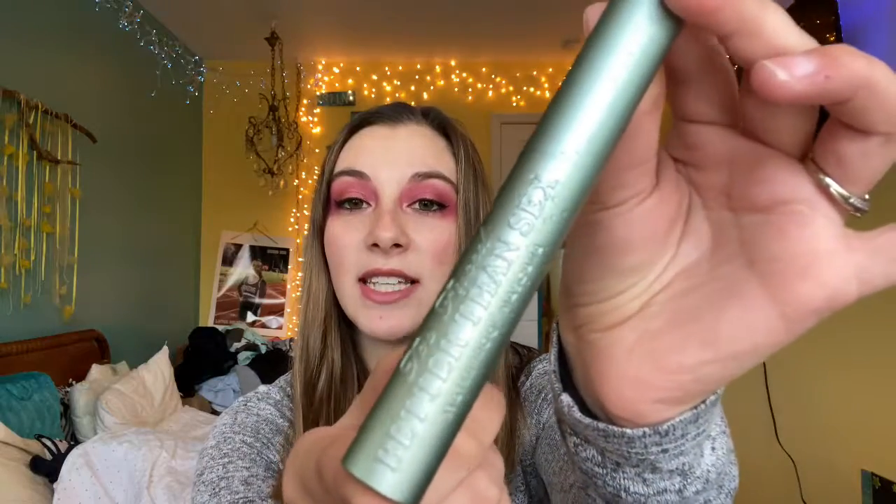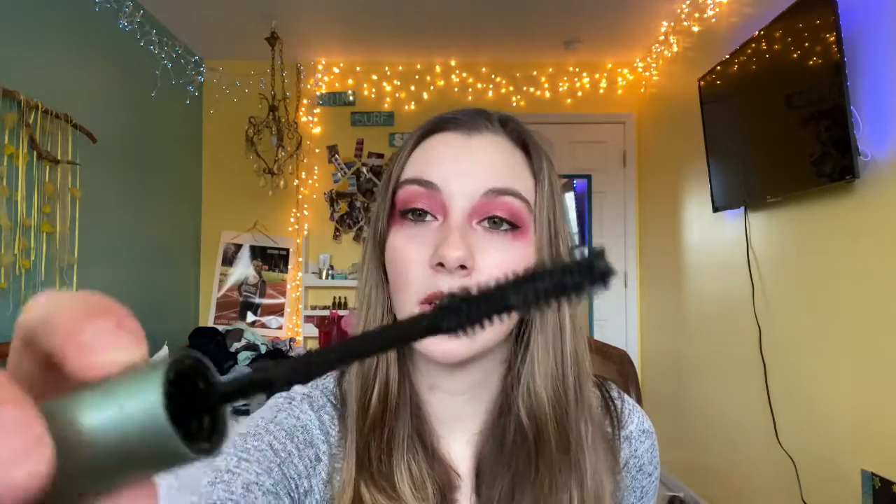The next product is another mascara. This one is the Too Faced Better Than Sex Mascara. This is one of my favorite mascaras. It has the hourglass wand shape, and it's very good at lengthening and volumizing — it's literally perfect for your lashes. This is the waterproof version, but I also love the regular one, the pink bottle. So this one is a very good product as well.